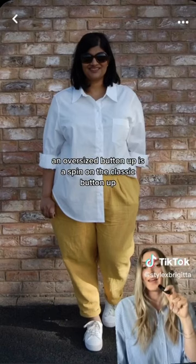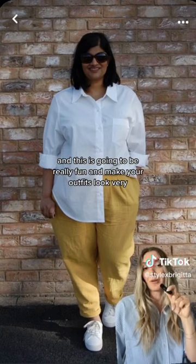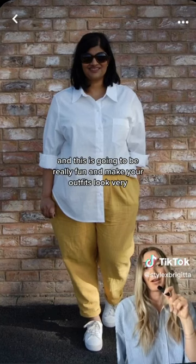An oversized button-up is a spin on the classic button-up, and this is going to be really fun and make your outfits look very effortless.